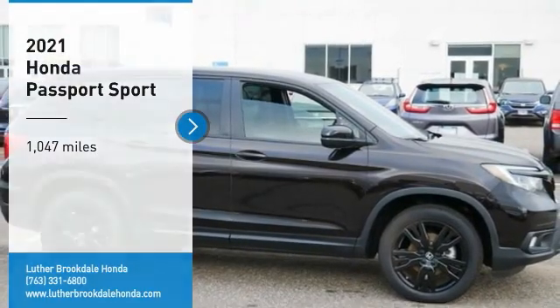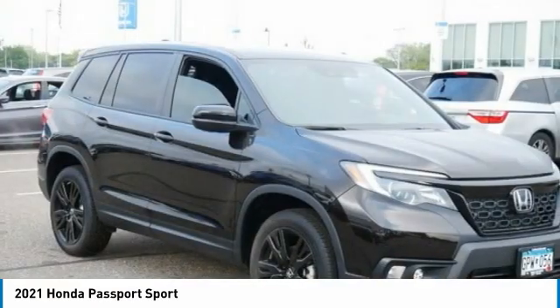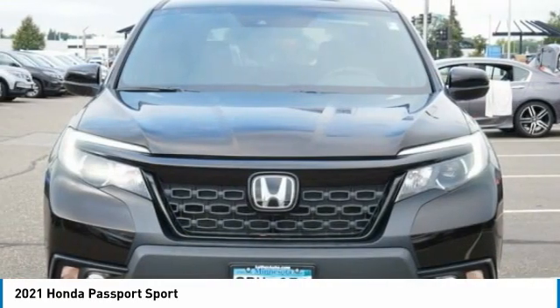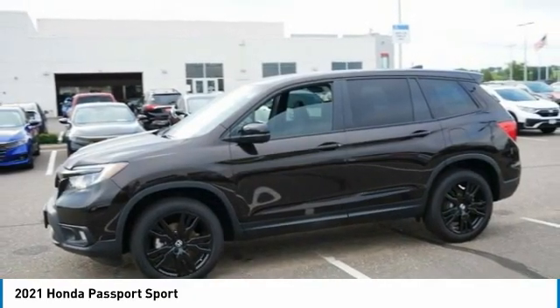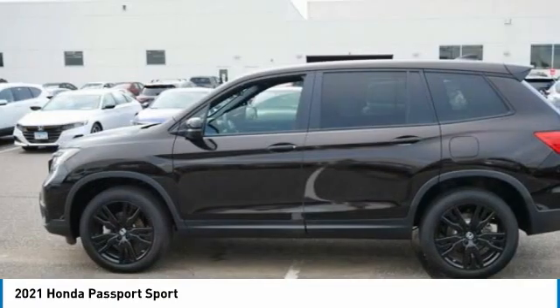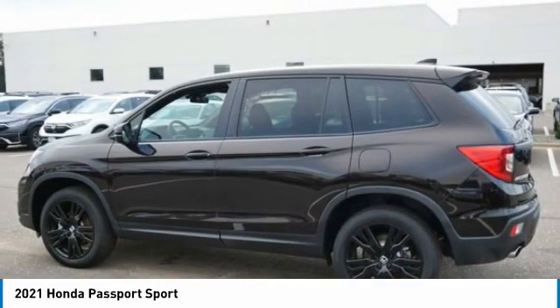Stop by and take a look at the 2021 Passport. This compact SUV from Honda is a good compromise of size and comfort. The compact design lets you maneuver well through heavy traffic while still having ample space to carry most anything you need. The Passport, which was assembled in Lafayette, Indiana, also gives you the comfort of Honda reliability and quality.